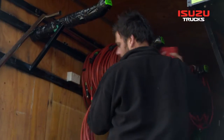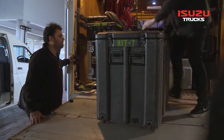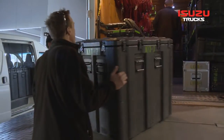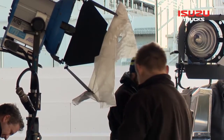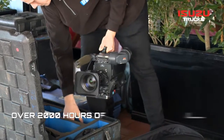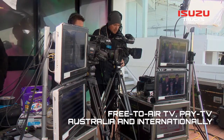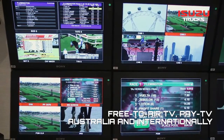Each outside broadcast and grip truck team houses all equipment needed for TRP's dedicated team of directors, camera operators, broadcast engineers, technicians and audio operators to successfully beam over 2,000 hours of live vision annually from Victorian race meets to free-to-air and pay TV channels, both in Australia and overseas.